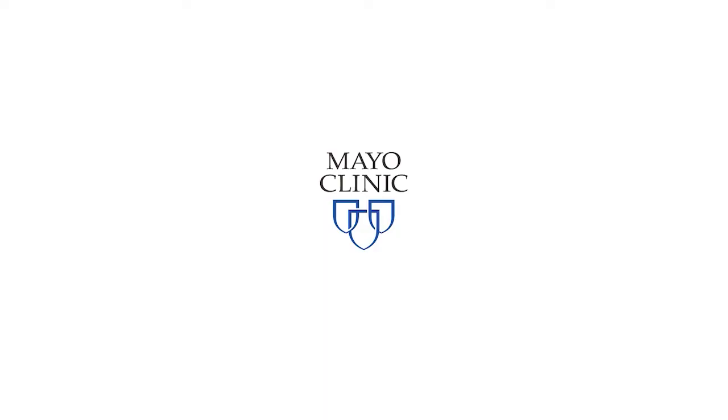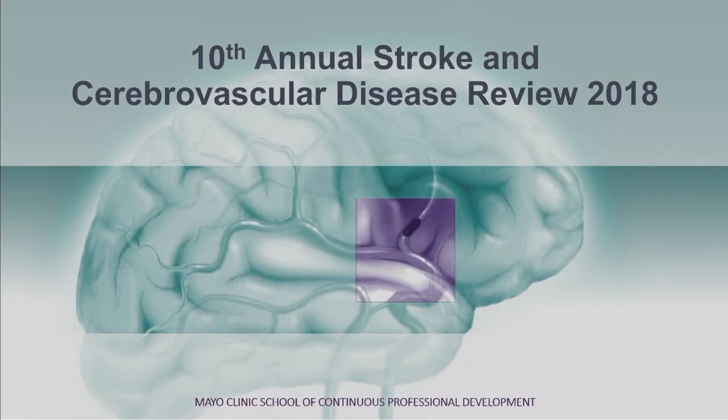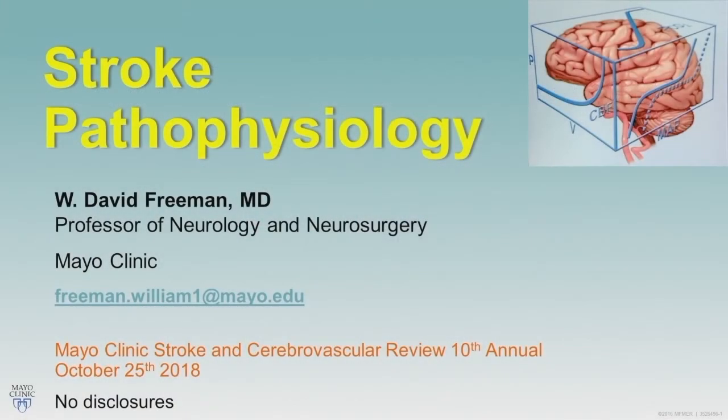It's a pleasure to introduce Dr. David Freeman. Dr. Freeman is a professor of neurology and neurosurgery, director of the Neurocritical Care Unit at Mayo Clinic, Florida, and he's going to talk to us about the pathophysiology of stroke.